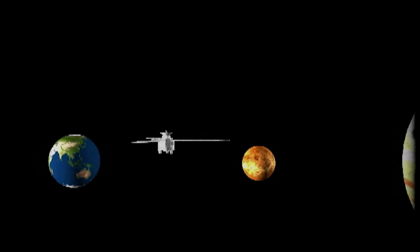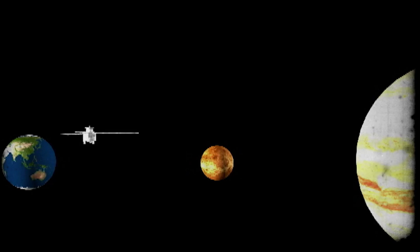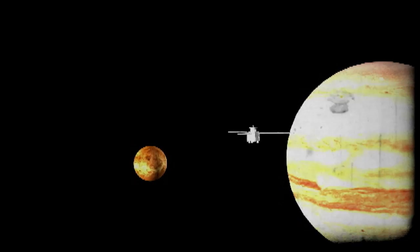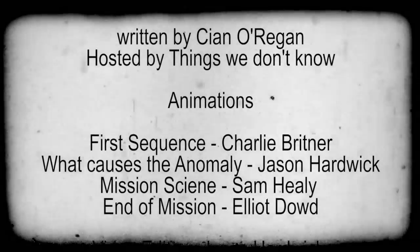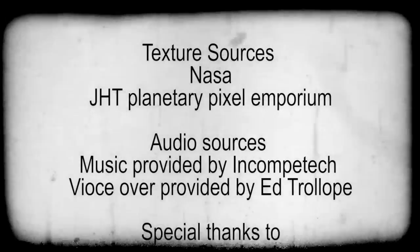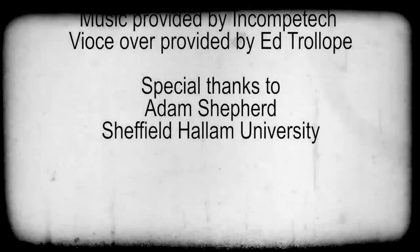But first, on the 9th of October 2013, Juno returned to within 350 miles of the Earth to say one last goodbye to the planet Earth, before heading to Jupiter to try and unlock some of the secrets of our solar system's biggest planet.